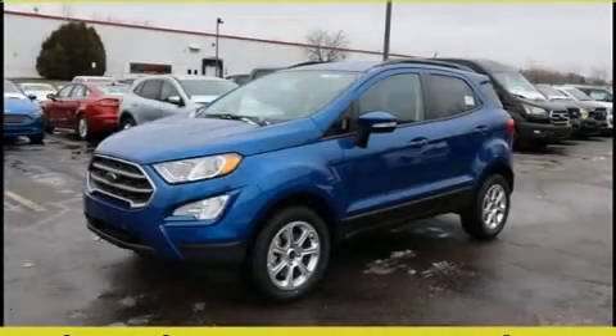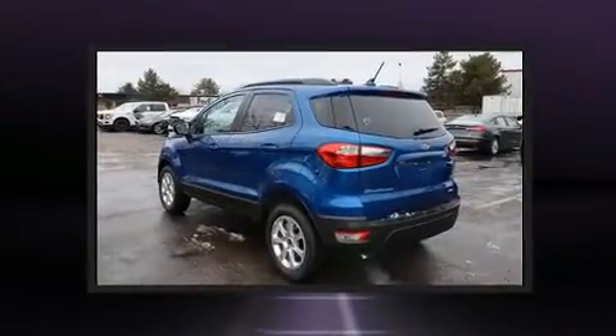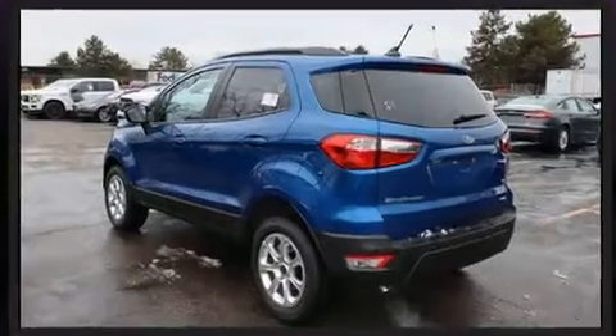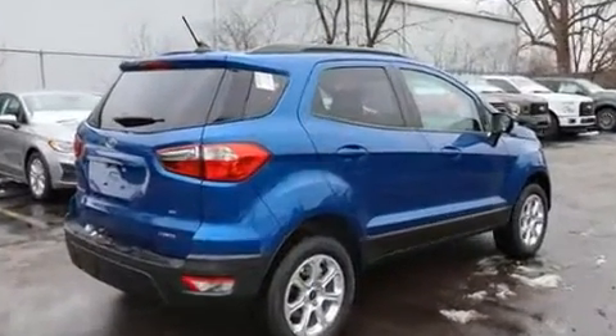You can expect a lot from the 2020 Ford EcoSport. Under the hood you'll find a four-cylinder engine with more than a hundred and fifty horsepower, and for added security, dynamic stability control supplements the drivetrain. Four-wheel drive allows you to go places you've only imagined.